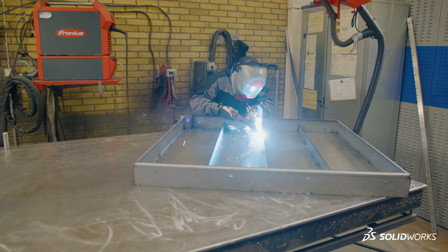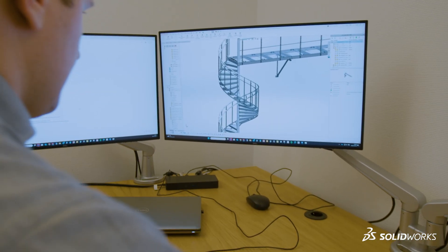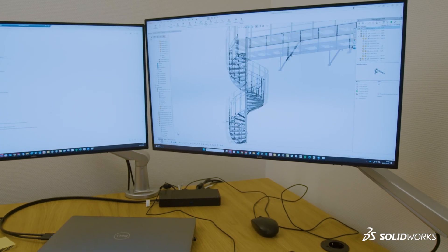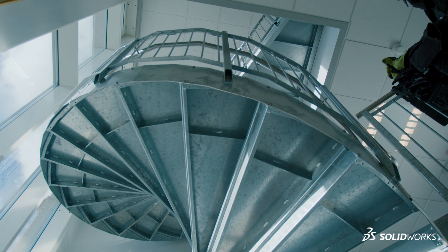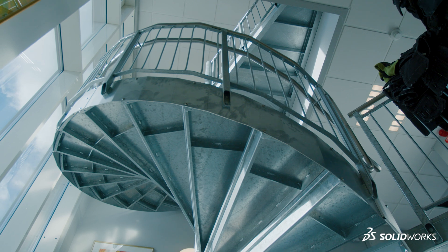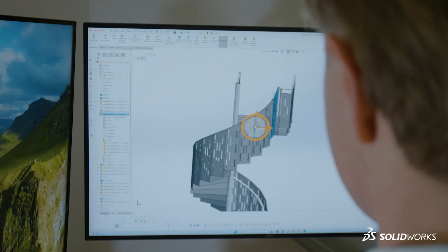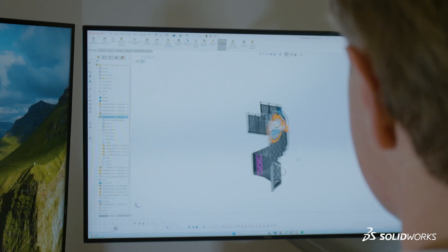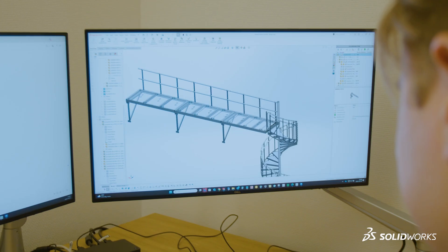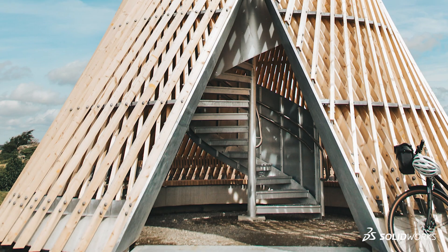SOLIDWORKS has helped us a lot with our customer drawings, because our customers can visualize how the staircase will actually look in real life. We send different file formats to our customers, all thanks to SOLIDWORKS. We can send a 3D model like an IFC or SEP file, and that's actually the future — they can put it in their model and make sure everything fits perfectly.